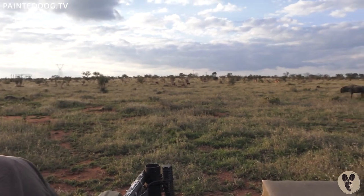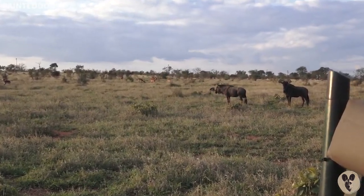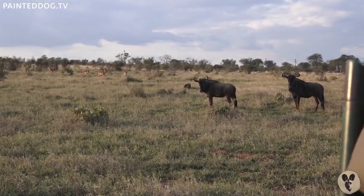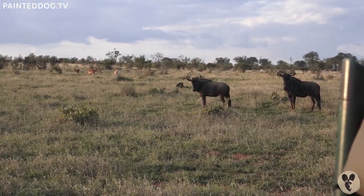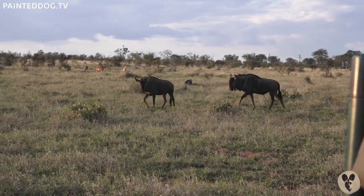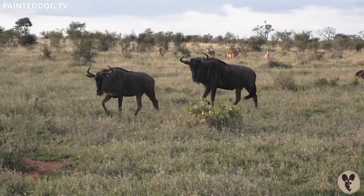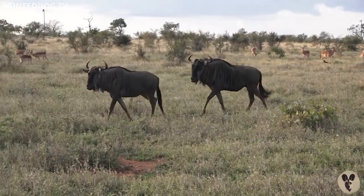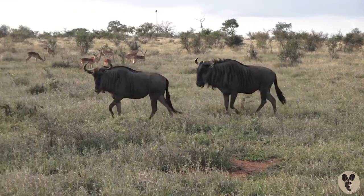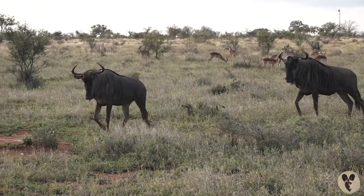The big one at the back is a male and the smaller one in the front is a female. Just remember we are coming to you live from the African bush, so there is a little bit of a delay. Hello Sandeep — I will answer your questions. It's great to hear from you, so you can ask me questions just like Sandeep is doing right now.